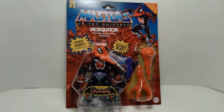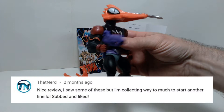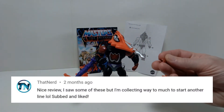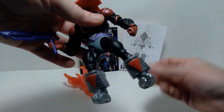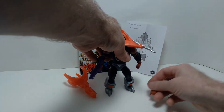This next comment is about my Masters of the Universe Origins Mosquito action figure review. The comment was made by ThatNerd. He said: 'Nice review. I saw some of these, but I'm collecting way too much to start another line. Subbed and liked.' Thank you so much for subscribing. I understand where you're coming from in terms of not wanting to collect too many different things.